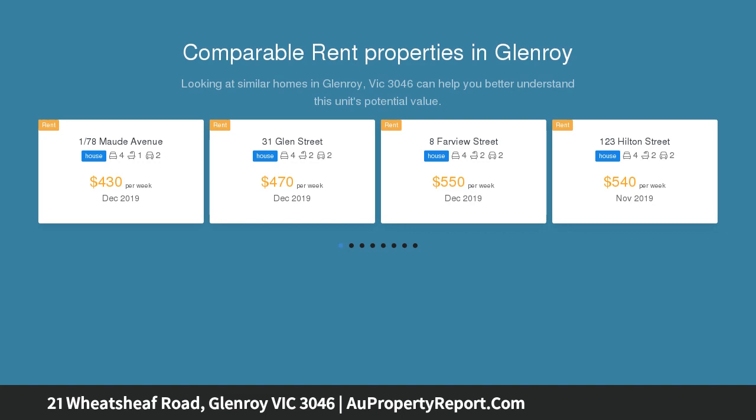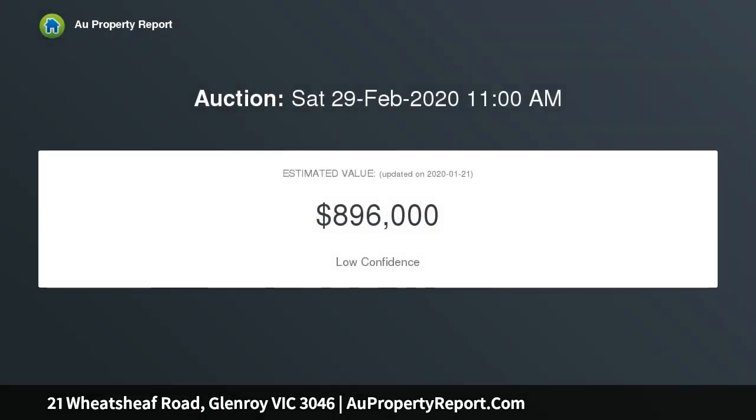Featuring beautiful period details and roomy and light-filled interiors, offering three large bedrooms, spacious lounge room, large kitchen adjoining meals area, central bathroom, separate laundry room and toilet.